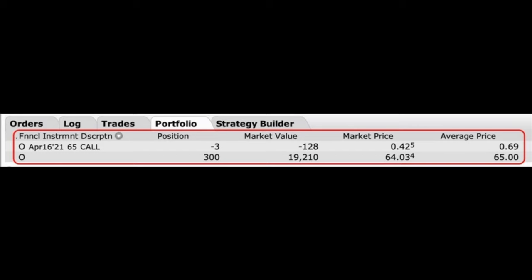Here you see one of the covered call positions we are in right now in Realty Income, ticker symbol O. In the red box at the top line, you see that we have sold the April 16th $65 call options. In the next column under position, you see that we are short three covered call options, which matches up to the 300 shares we own just below that. Under market value, you see that those three covered call options that we have sold are currently worth $128 total, and we are about two weeks out from expiration right now.